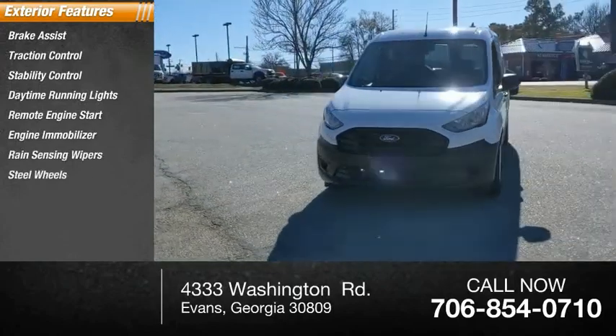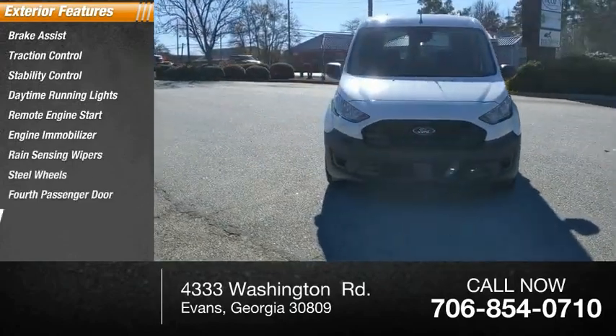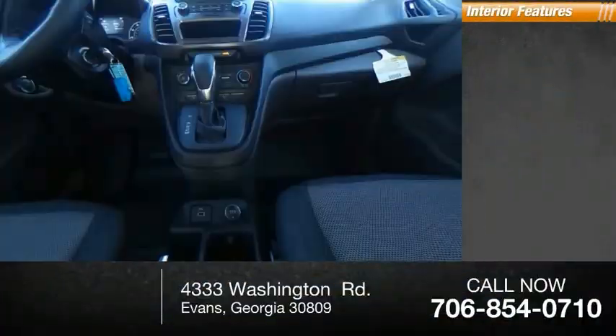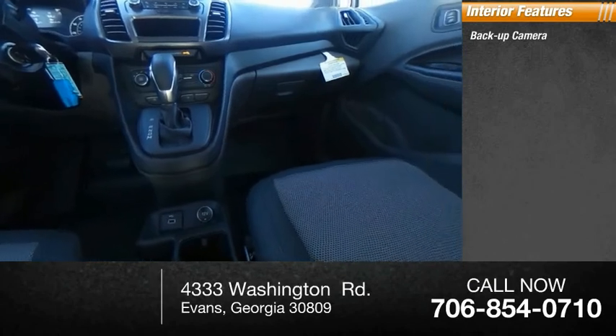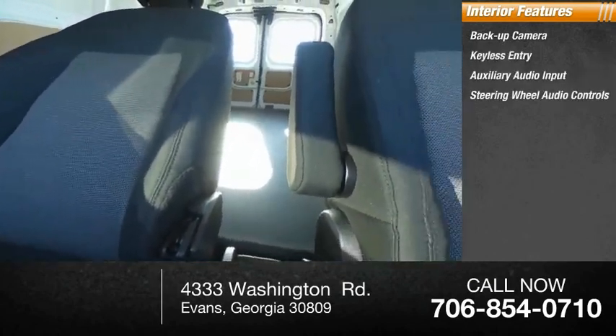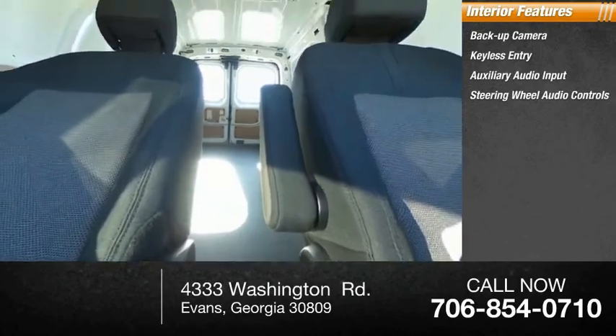Steel Wheels, 4th Passenger Door, Tire Pressure Monitor. Inside you'll find Backup Camera, Keyless Entry, Auxiliary Audio Input, Steering Wheel Audio Controls, MP3 Player.